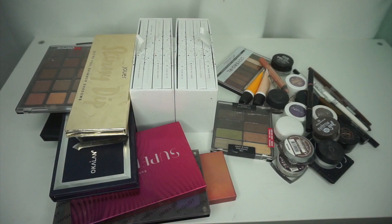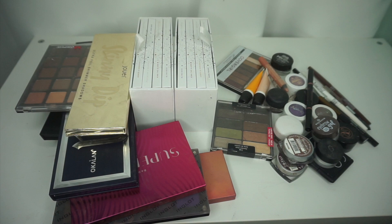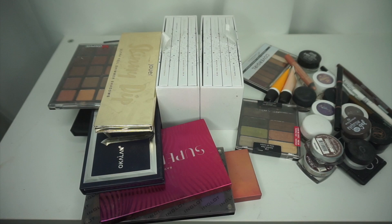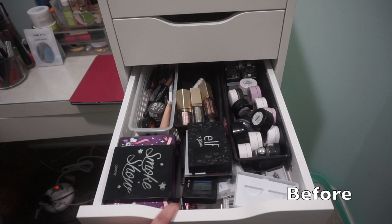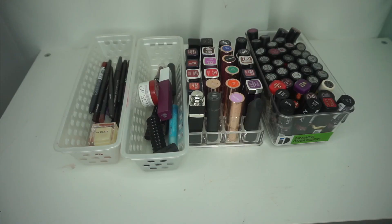And that is all of the eyeshadow I'm getting rid of. Wow, that's fucking wild. I have a problem. Okay, I'm going to tap lips into this video real quick because I'll be able to go through my lip products pretty quickly since I'm not decluttering much. I love lipsticks and I love having lots of lipsticks, so this will be easy.